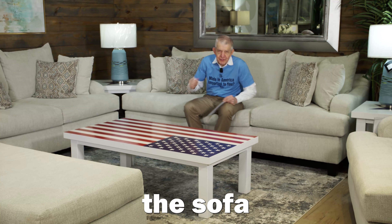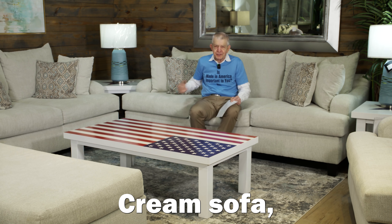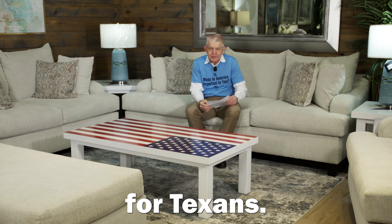Match is back here introducing the sofa superstar of a lifetime: the Venus Cream Sofa, loveseat, chair, and ottoman — made right here in Houston, Texas, by Texans, for Texans.